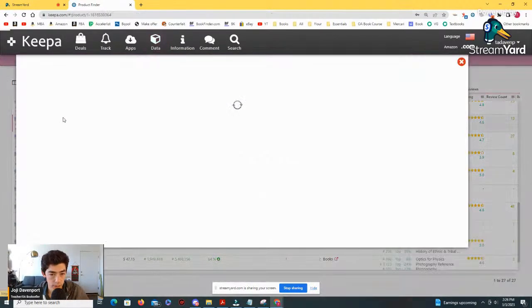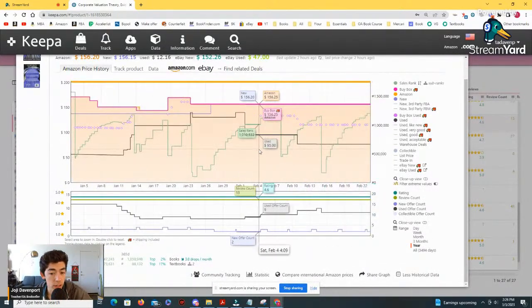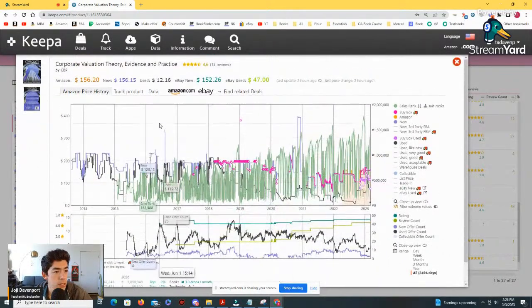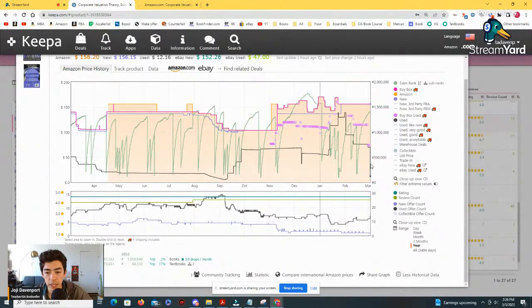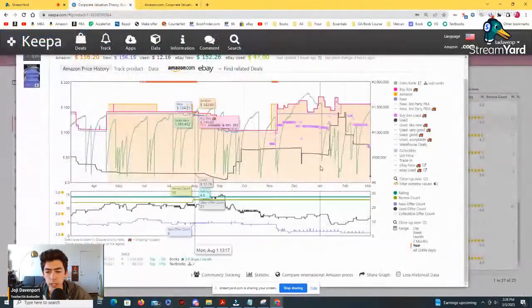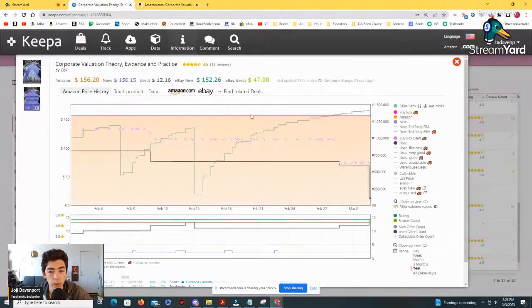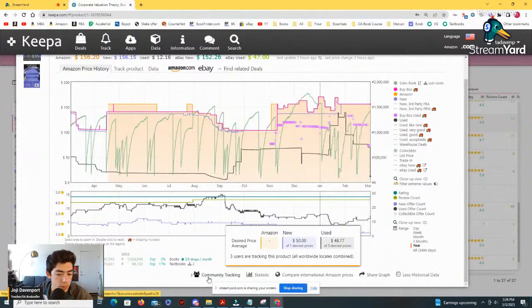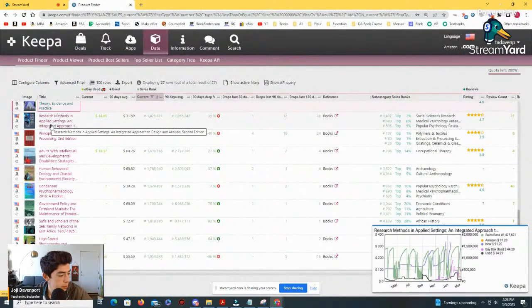Corporate Valuation Theory, Evidence and Practice — this book actually sold for over $100 a few times in January, which is nice to know. Back in September, which is generally textbook season, it was only $6 — crazy how big of a spread. I did just see a pretty significant drop from $70 all the way down to $39. It says $39 on Amazon, but the Keepa graph shows it went all the way down to $12. Either someone already bought that copy or the data is a little off. There are about three people tracking this starting at $48 — someone could have gotten a notification and bought it.